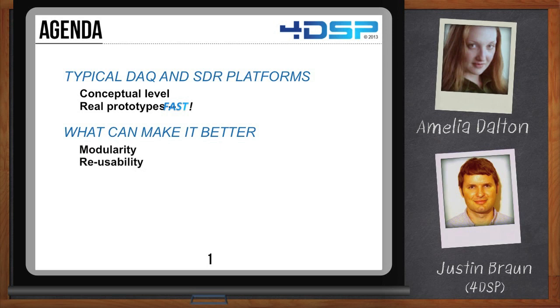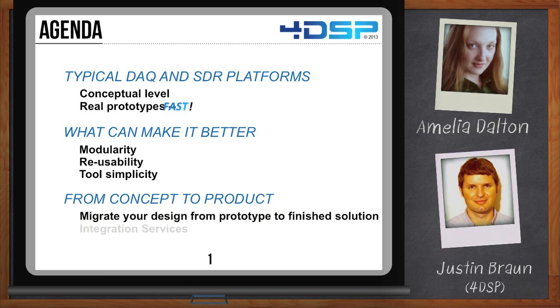Modularity, reusability, tool simplicity. We're also going to go from the development concept to actual deployment, so migrating your design from prototype to finished solutions, and offer our integration services. Let's start with data acquisition. Let's talk about what a typical system looks like.